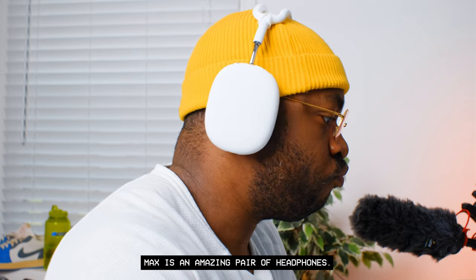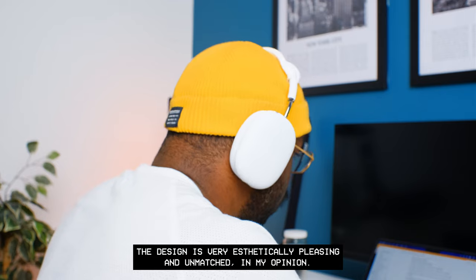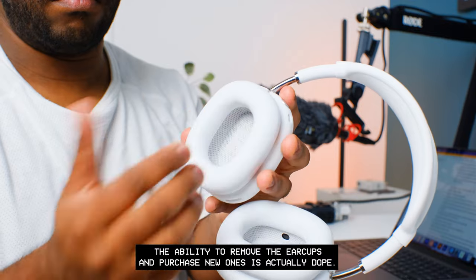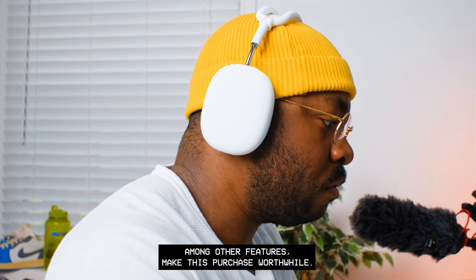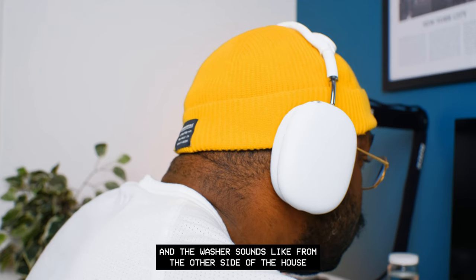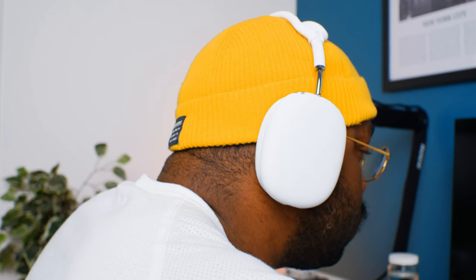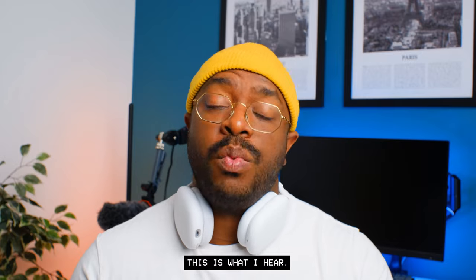But let's not get it twisted — this isn't some AirPods Max slam piece. The Apple AirPods Max is an amazing pair of headphones. The design is very aesthetically pleasing and unmatched in my opinion. The ability to remove the ear cups and purchase new ones is actually great. The active noise cancellation and transparency mode make this purchase worthwhile. When I'm sitting in my office, this is what the room and washer sounds like — and with ANC on, this is what I hear.